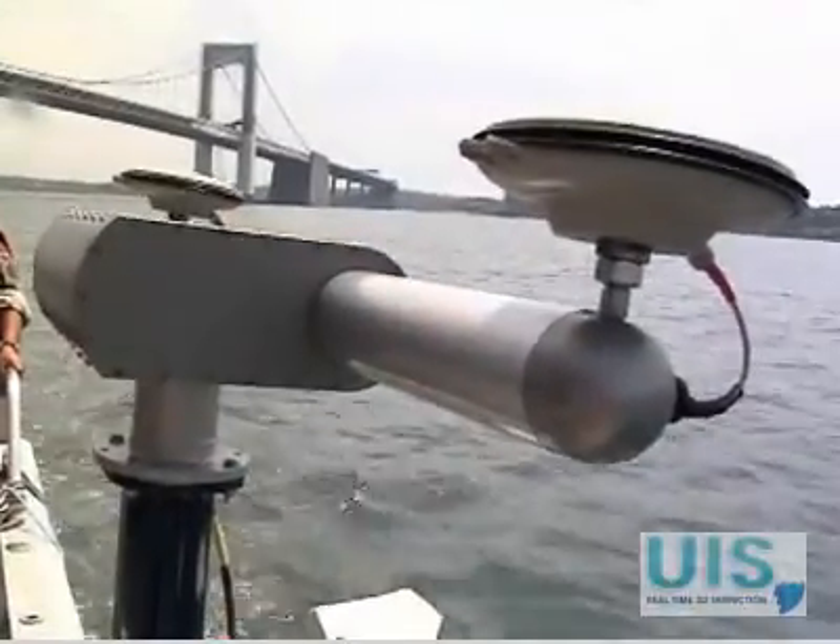Right now, the sonar is being looked at by several law enforcement departments, and the Coast Guard has evaluated some systems on the coasts of Florida and Louisiana.